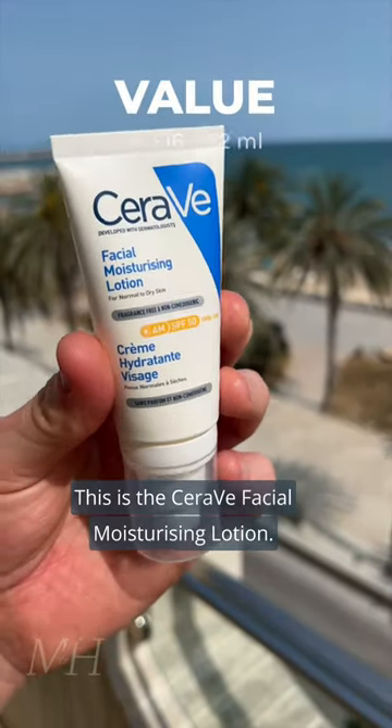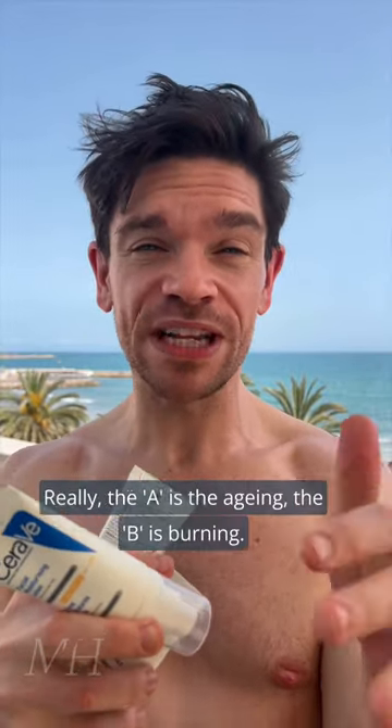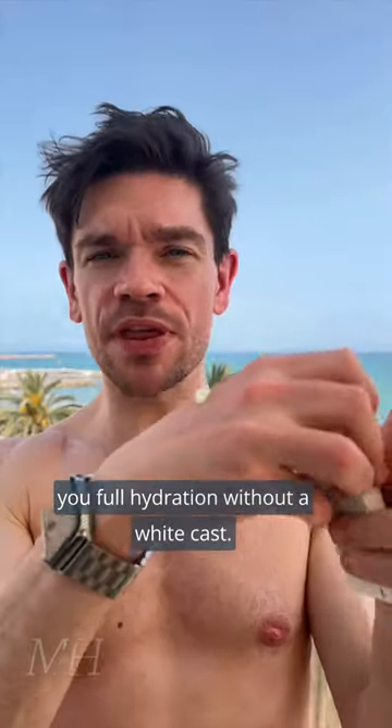This is the CeraVe Facial Moisturising Lotion SPF 50 UVA and UVB, so it's broad spectrum. Really, the A is the aging and the B is the burning. It is creamy without being oily and gives you full hydration without a white cast.